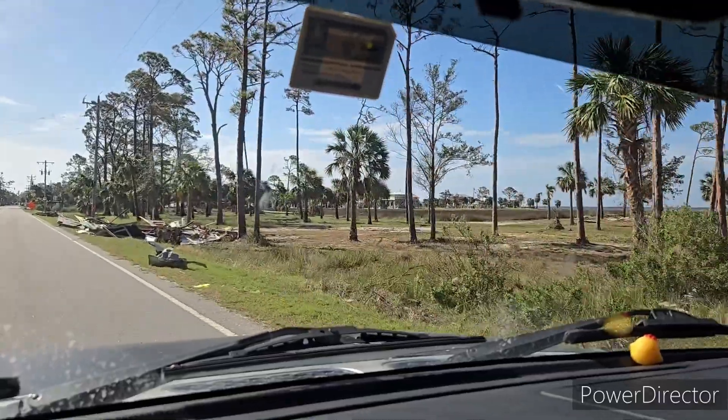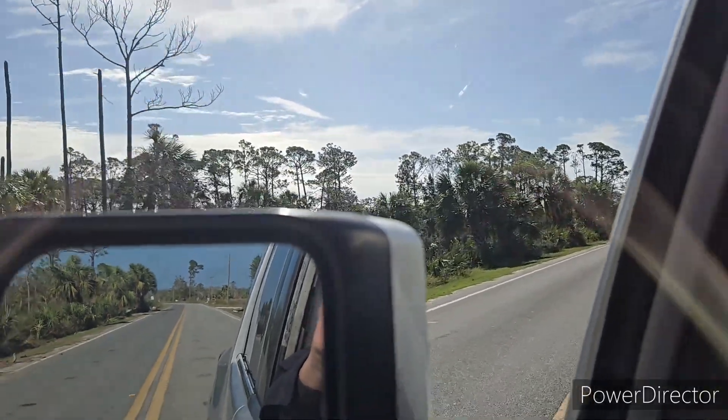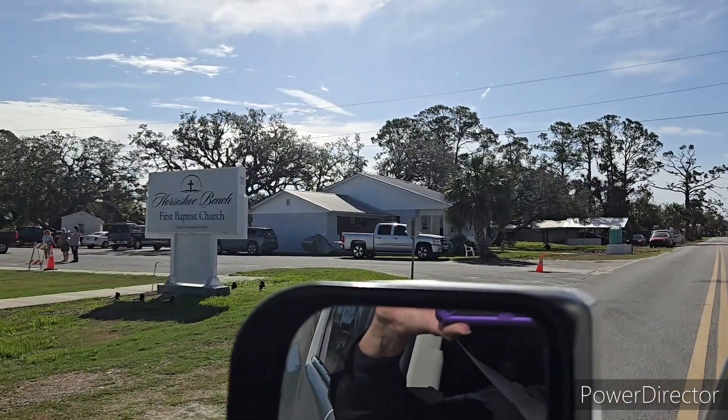The sides of the road are still littered with debris on both sides. Today you will find us at Horseshoe Beach First Baptist Church. As I look around me today I can see the devastation all over the area. I've just arrived in Horseshoe. I hope to get an opportunity to speak with some people joining us at our food distribution today, and if you listen in the background you will hear the sounds of work happening everywhere.